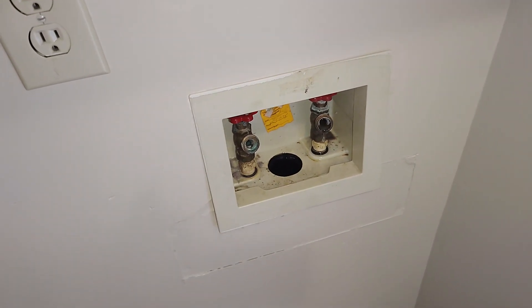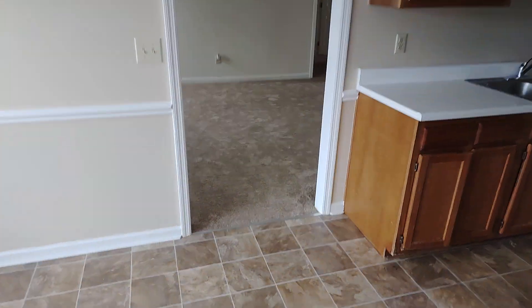That's just constantly leaking. I'm going to turn the water off to the house. If you've got high water bills, that's why.